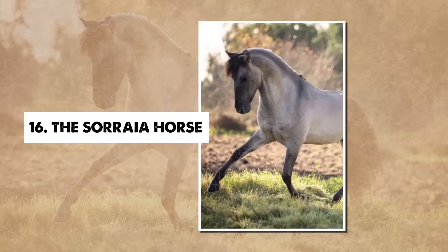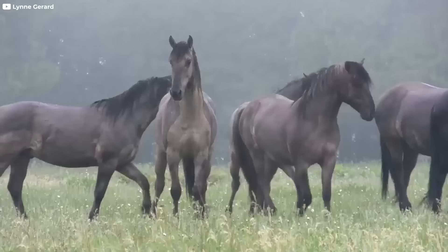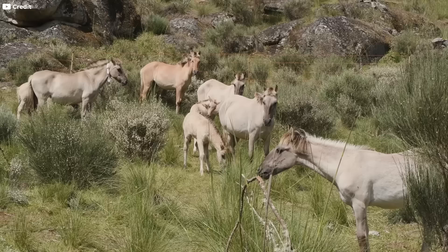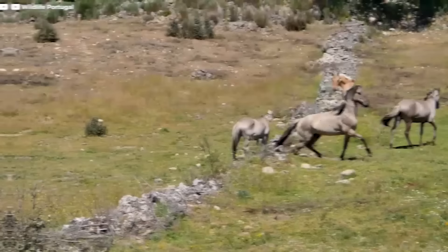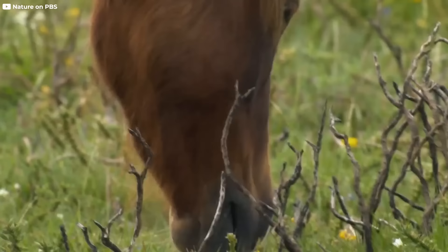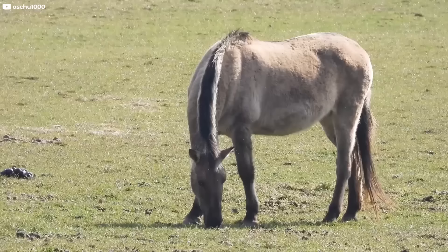Number 16: The Soraya Horse. Hailing from the picturesque Iberian Peninsula in Portugal, the Soraya is a unique and historic breed — one of the last remnants of the original wild horses. Thought to be extinct until 1920, a Portuguese scientist rediscovered this incredible breed while on a hunting expedition in the Portuguese lowlands. Determined to preserve this precious legacy, he established a rogue herd on his property consisting of seven mares and four stallions. With ancient markings that hint at its age, the Soraya sports a dark snout profile, black-tipped ears, horizontal leg striping, and a striking black dorsal stripe.